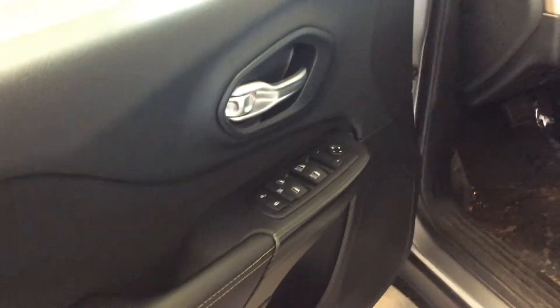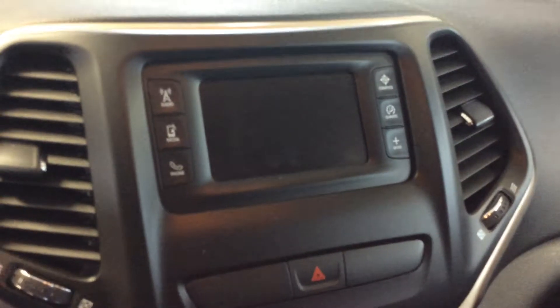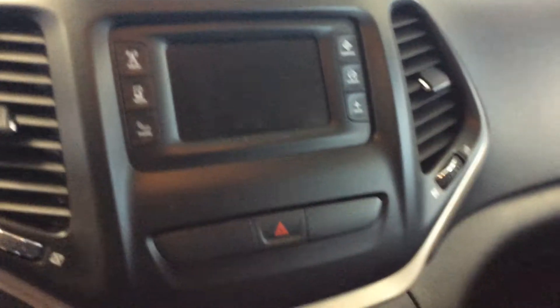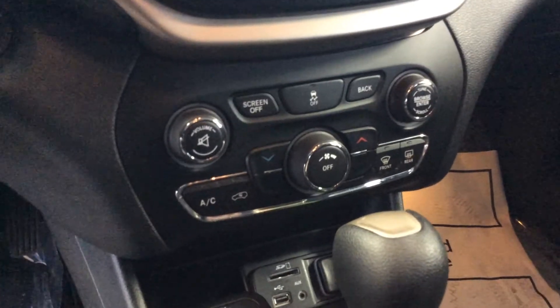We get air, cruise, tilt, power windows, power locks, power mirrors. Radio controls and cruise control on the steering wheel. AM/FM radio with XM capability. There's the heater and air conditioning controls.